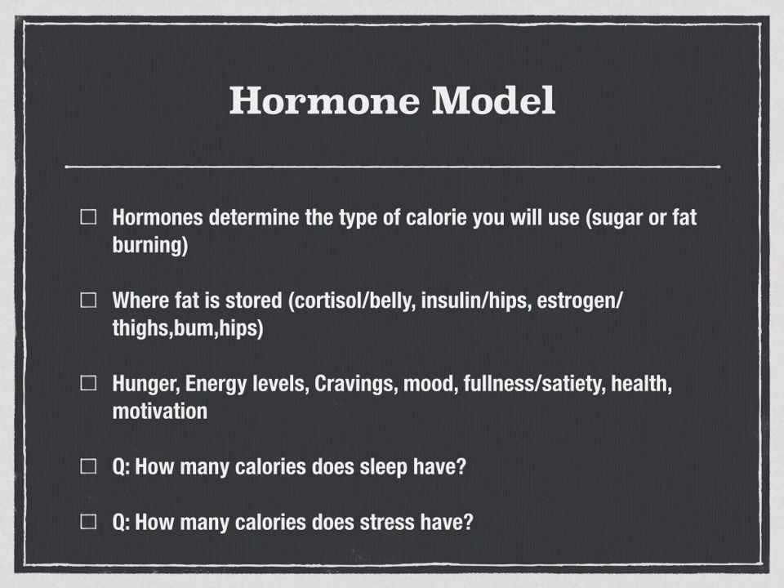How many calories do you think sleep will have? Well, it's a trick question — there are no calories in sleep. And how many calories are in stress? There are also no calories in stress. But we know that sleep and stress will both have a big effect on our hunger, energy, and cravings — and on our hormones — and will lead to weight gain and put fat on our body, with no calories involved in that process.